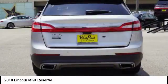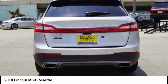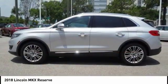Airbags, front knee airbags, voice activated navigation system, and compass. Come take a test drive today.